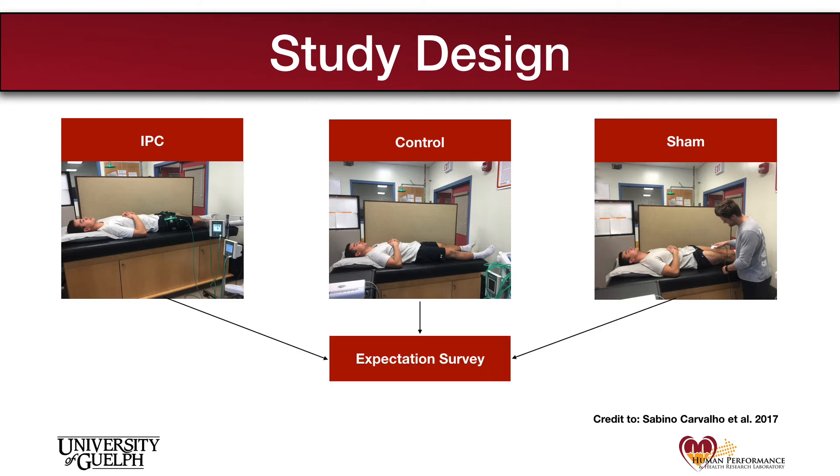The goal of this treatment was to create a convincing sham that mimicked a treatment commonly used for therapeutic reasons. We then evaluated how people expected they would perform on an exercise protocol after receiving each intervention. Finally, we ran the participants through an incremental cycling protocol which required them to complete as many three-minute bouts of cycling as they could, with the difficulty increasing each bout.